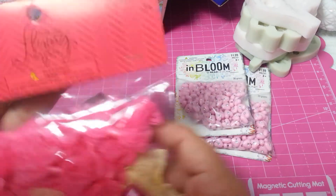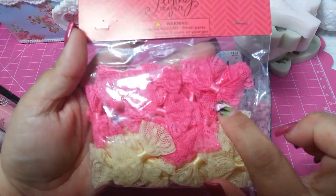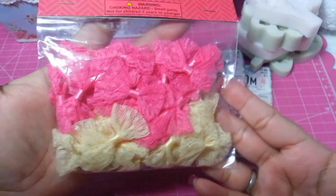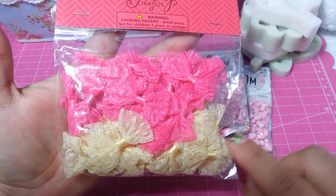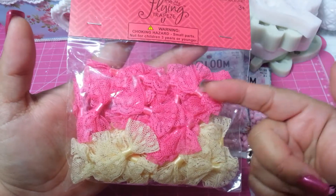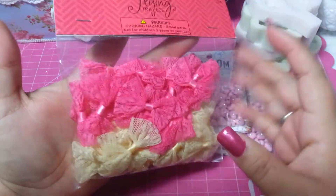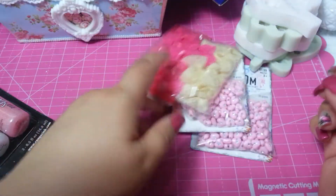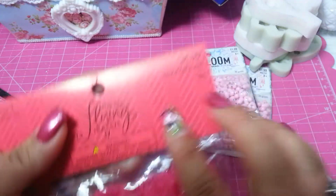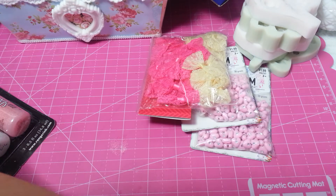I got this at Hobby Lobby - that beautiful lace bow, it's so gorgeous. I want to use it for scrapbooking and I want to make some tiny balls for my baby, put a pin in the back, a clip or something in the back, putting this in my baby's hair. I think it's so gorgeous - I paid $4.99 for that.